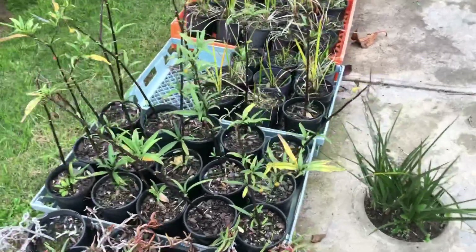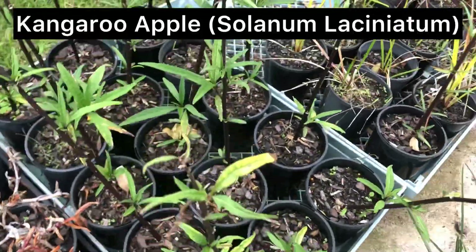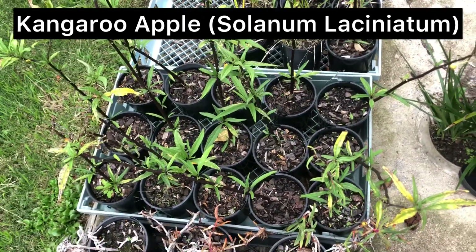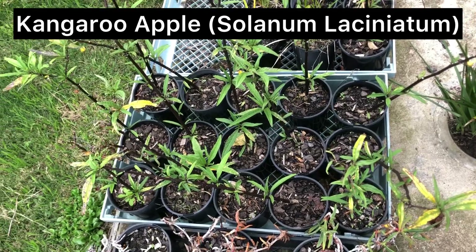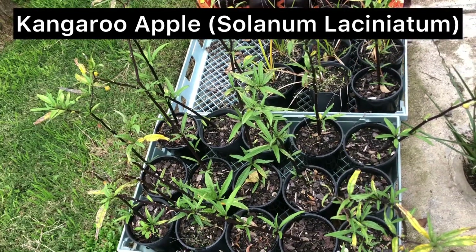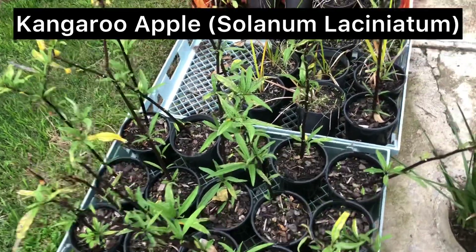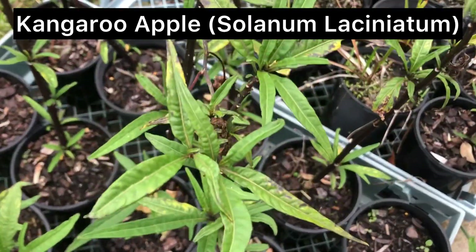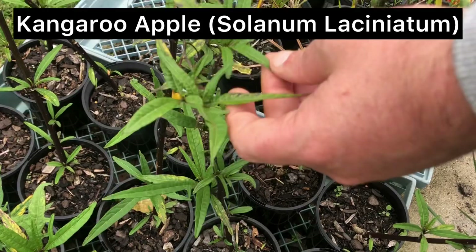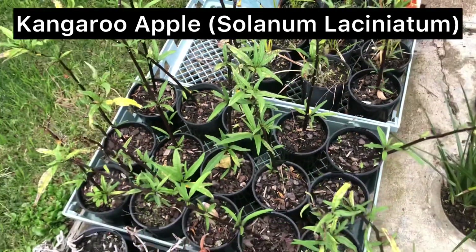These are a species of bush tomato — kangaroo apples. I do have to give people a warning that you have to wait until they're quite ripe before eating them, because they are toxic up until that point. Just something to keep in mind. You'll see them out in the bush — this is a Victorian species. Just a bit of a word of warning.